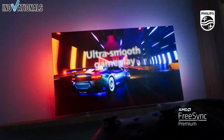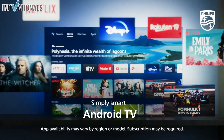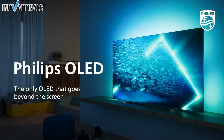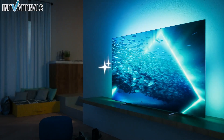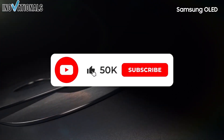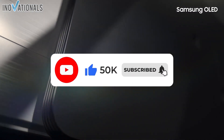So sit back, relax, and let's explore the world of 4K OLED TVs together. We promise it's worth watching the video until the end, because we have some amazing tips and tricks for you. So let's get started and dive into the fascinating world of 4K OLED TVs.